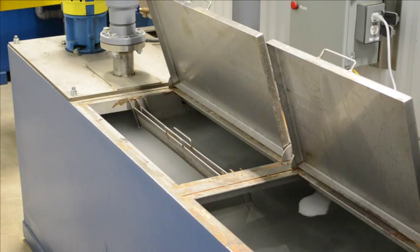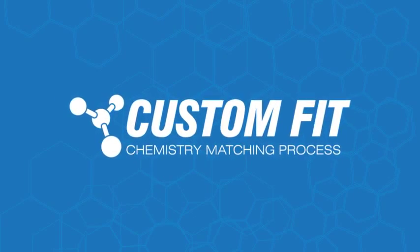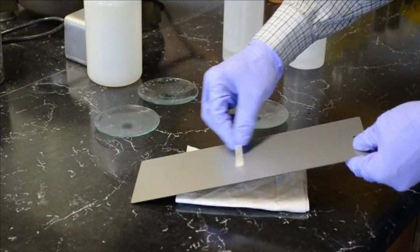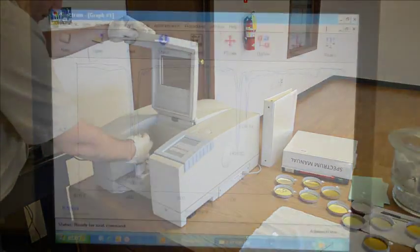LinkBond can be used as a drop-in replacement for iron and zinc phosphates. Our exclusive custom-fit process will evaluate your current soil composition, chemistry, and substrates to expertly match the best LinkBond solution for your application.